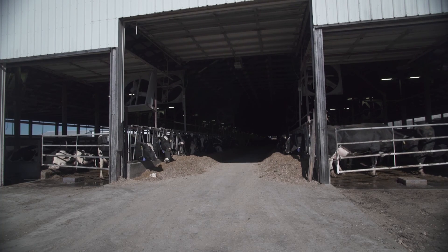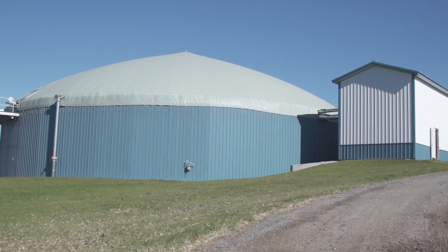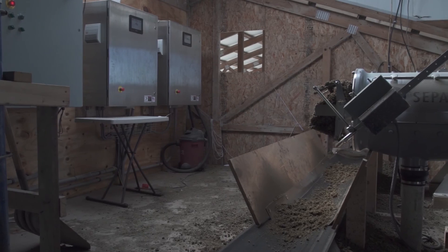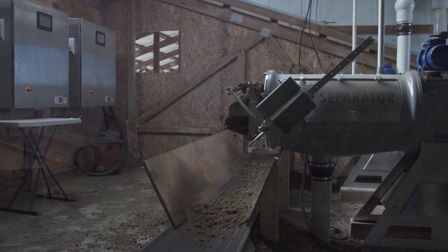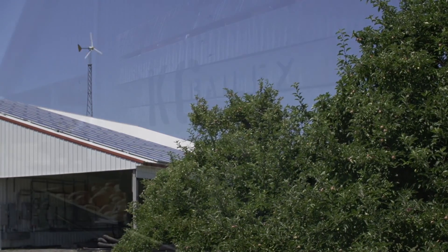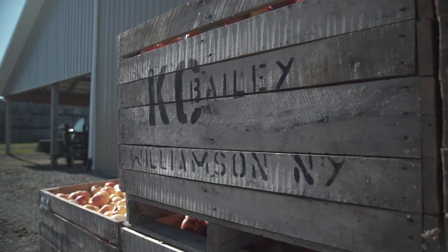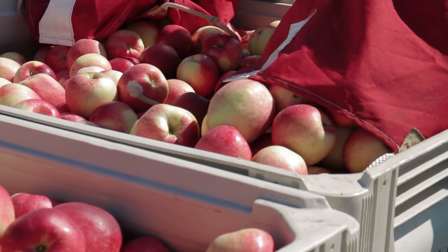By proactively managing his farm's waste stream through the use of a digester, Don is lowering his farm's methane emissions while farming for energy. Digesters are well-suited for dairy farms, but they are not the only technology available to farmers. For farms without manure, solar and wind production can play a pivotal role in reducing carbon emissions. Thirty-five miles north of Stanley, New York, near the shores of Lake Ontario, Chip Bailey too is farming for energy.